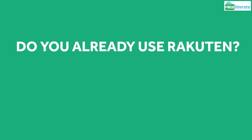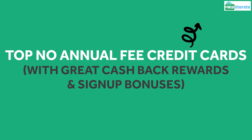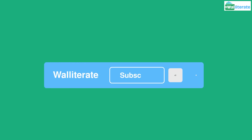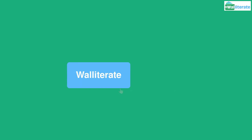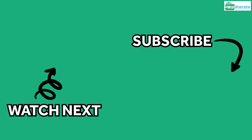Let me know in the comments — do you already use Rakuten? If not, what store would you use for the Rakuten bonus? If you're interested in earning even more cashback and bonuses, check out our video on some of the best no-annual-fee credit cards that offer great cashback rewards and signup bonuses. If you found this video helpful, please click like and subscribe — it really helps get our videos out to more people to help them save money, and it's totally free. Don't forget to click the notification bell as well. Thanks for watching and see you next time.